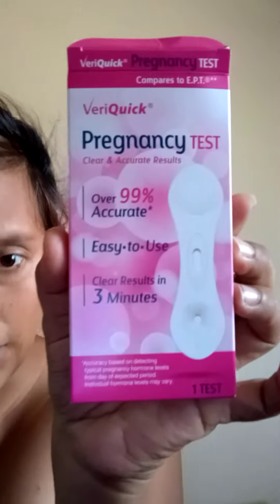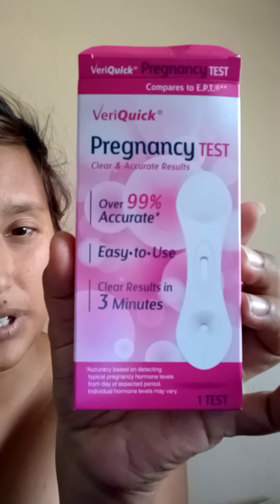What's up Lotus Squad? So this is an actual product review. I went to the Dollar Tree on Pecos and Bonanza and I got a pregnancy test. It's called VeraQuick Pregnancy Test. The claim is that it's 99% accurate, it's easy to use, and clear results in three minutes.